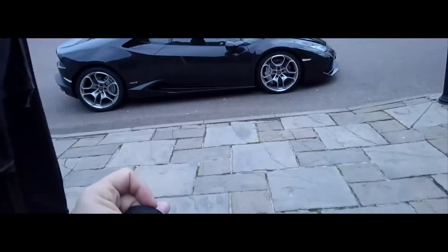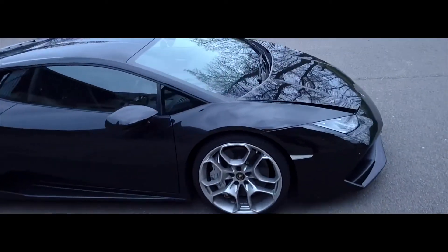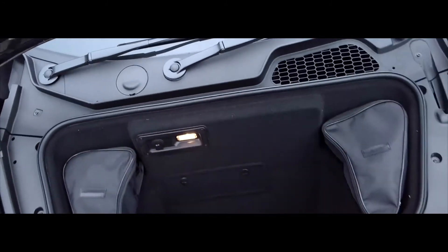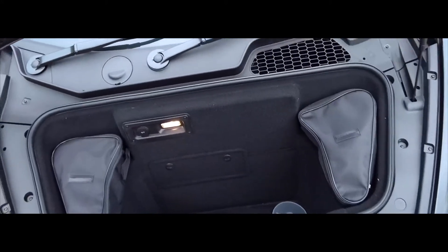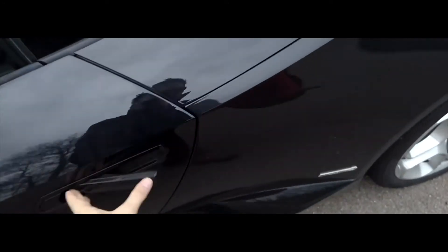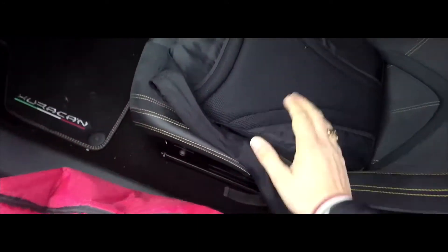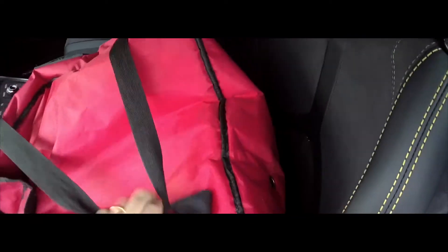Supercar Pizza Delivery. There she is — Lamborghini Huracan LP610-4. This is becoming a bit of a common theme with Lamborghinis — there's not enough bonnet space for the pizzas. My trusted rucksack. The theme is keep the pizzas straight, so we're going to strap them in the front.